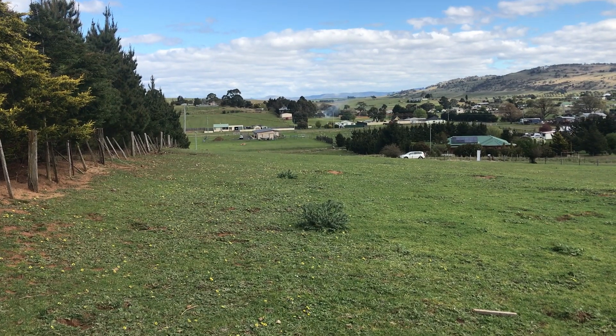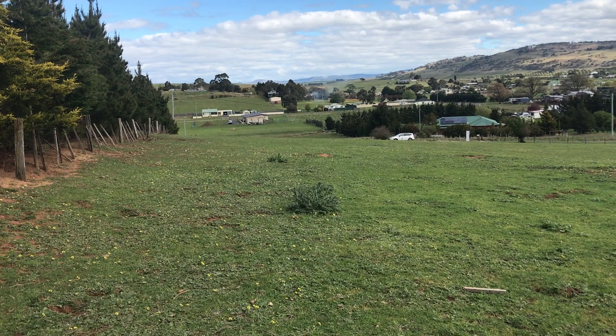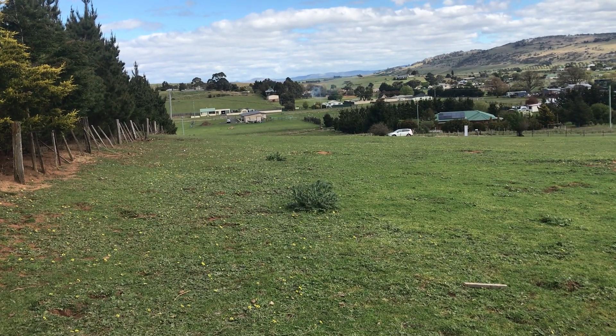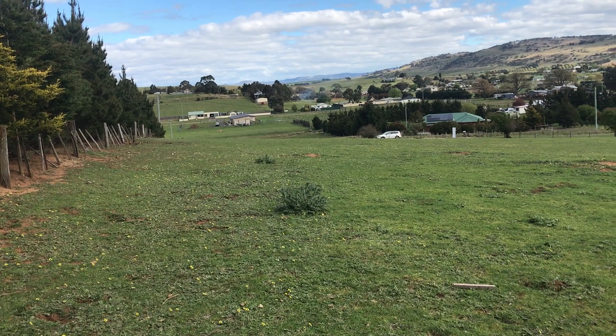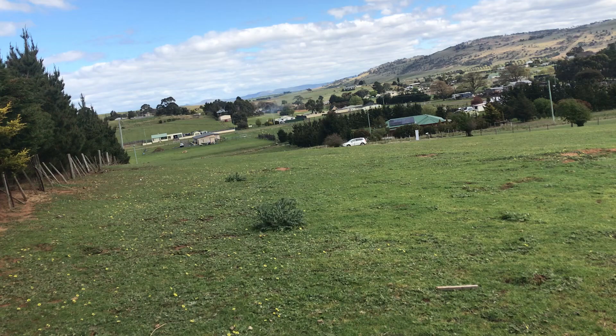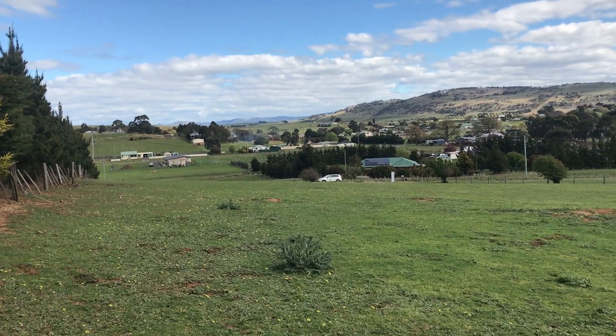Nick Hay from Harcourts Northern Midlands presenting property ID 720659, Tasman Street, here in the historical Northern Midlands Township of Ross.